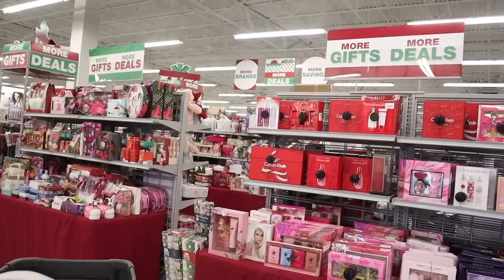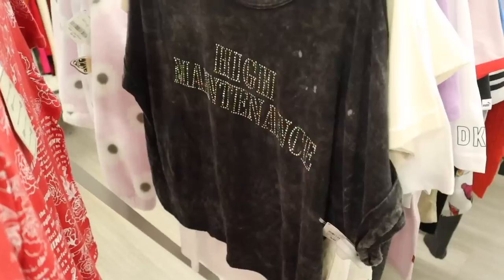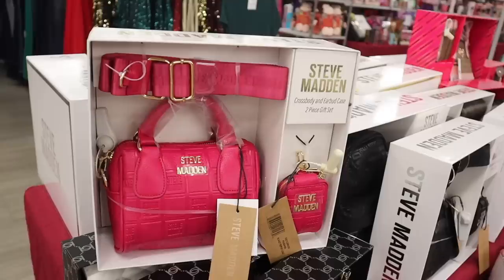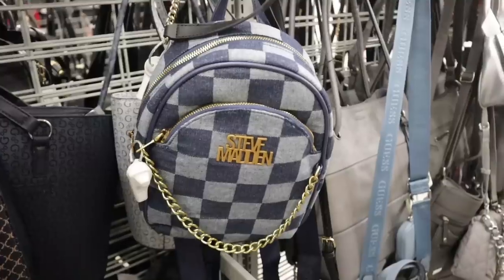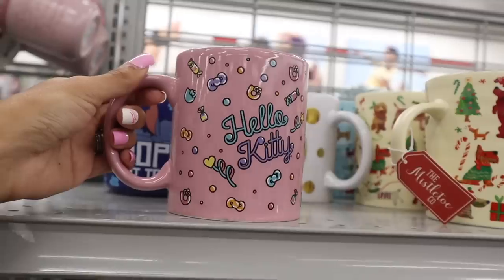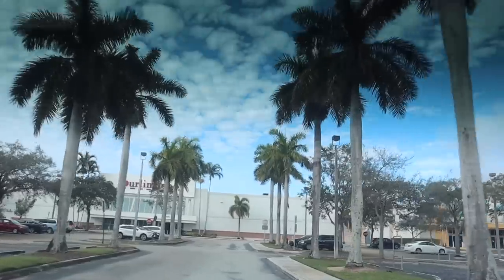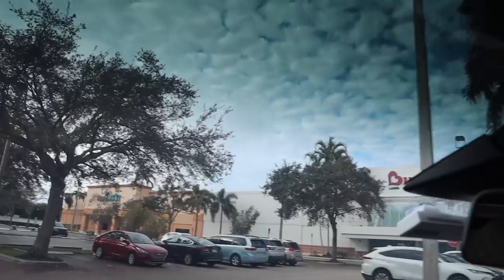Hey everyone, are you ready to go Christmas shopping with me at Burlington? We are going to look at everything that is new — gifts, shoes, makeup, purses, decor, a little bit of everything. I don't have a budget, so we are going on the biggest Burlington Christmas shopping spree together. I'm very excited to take you along with me, and we just made it to Burlington!